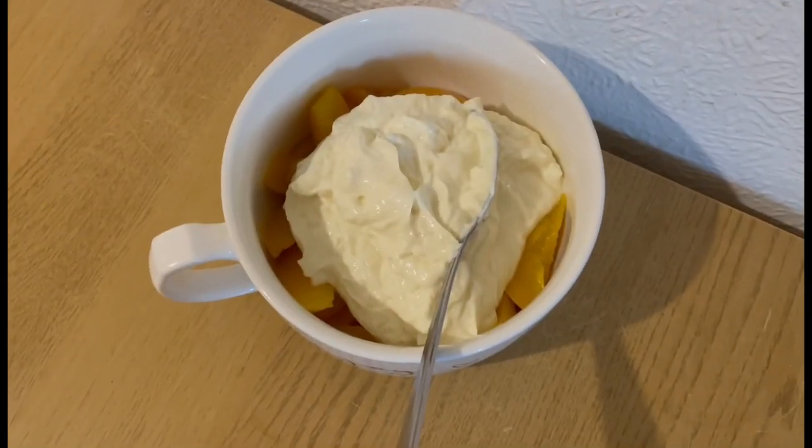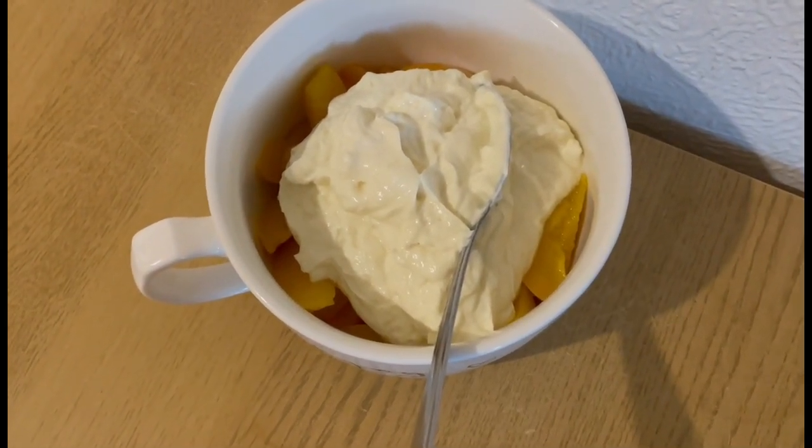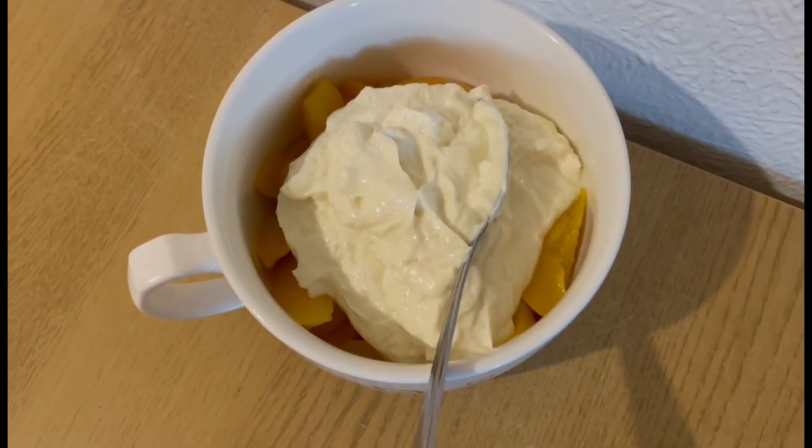This is my afternoon snack for three points. I've got some tinned peaches in juice — I've drained the juice off, they are zero points — and I've got an Aldi vanilla protein pot in there, which is three points.